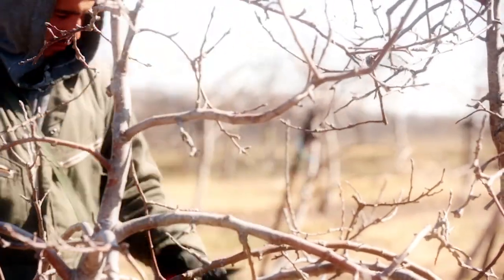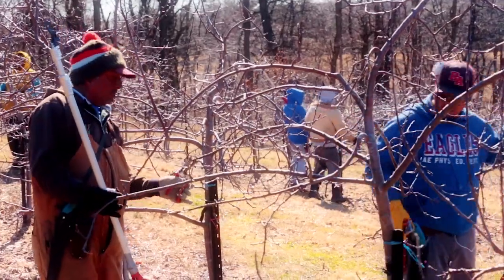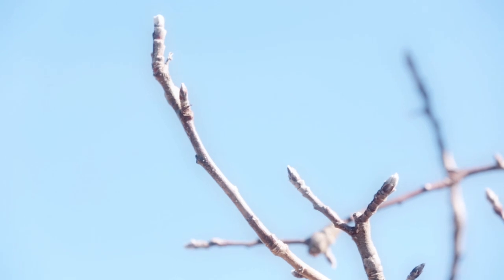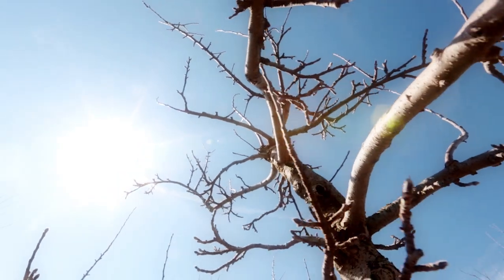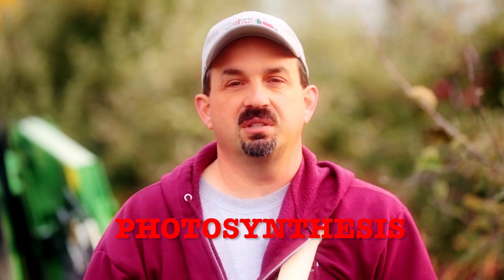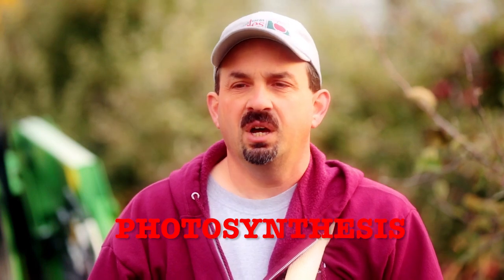Over the winter, every tree has to be trimmed. We go over every tree and remove probably 25% to 50% of the limbs off the tree. That helps with a lot of things — the size of the apples, the quality of the apples, pest control, and wind flow through the trees. If we take some of the limbs out, sunlight can get down into the center of the tree. Sunlight is very important because of photosynthesis, which is what makes the apples grow and makes the trees healthy and strong.